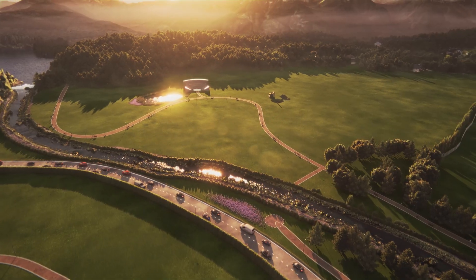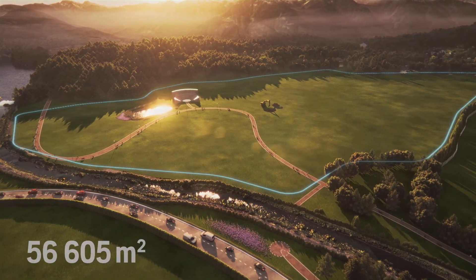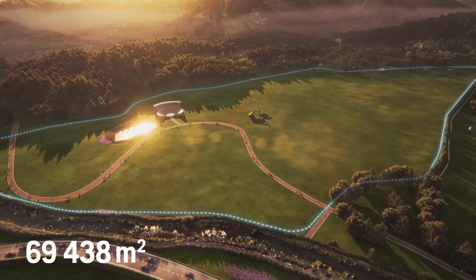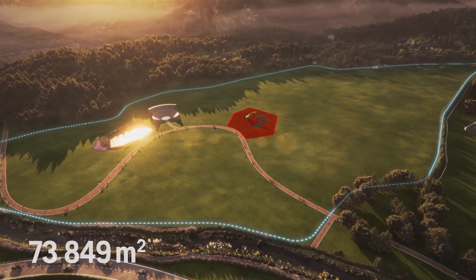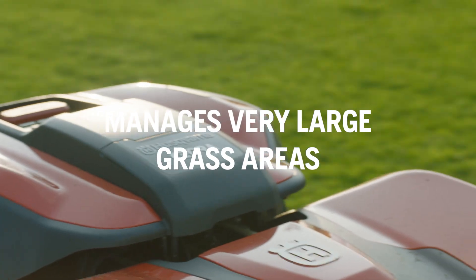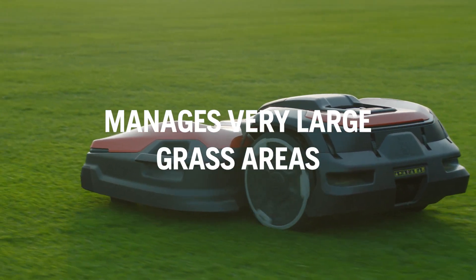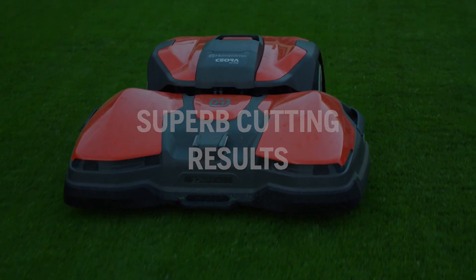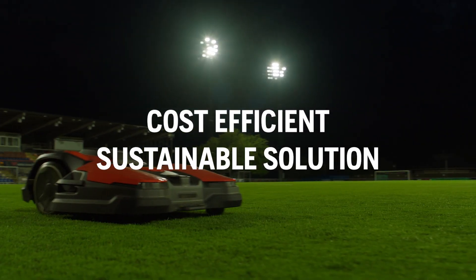It can even cover really large green spaces once or twice a week, producing regular quality turf. You can also create temporary stay-out zones when needed. Sierra effectively manages very large grass areas, delivering superb cutting results. It's a cost-efficient, sustainable solution.